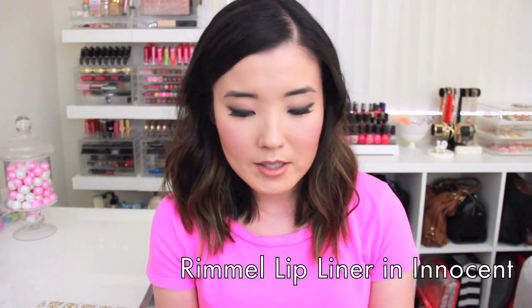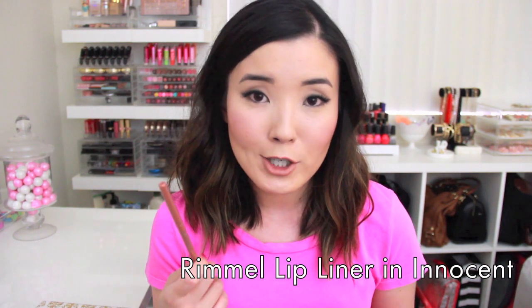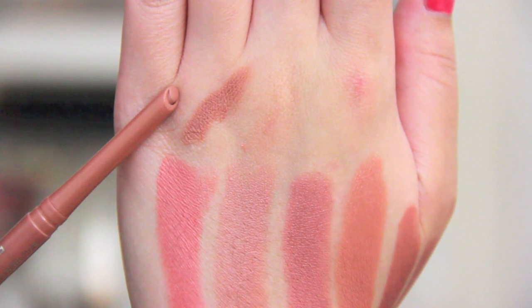The last product we're talking about is a lip liner. If you follow me on Instagram, you may already know I've been big on lip liners this past month. This is a Rimmel Exaggerate Full Color Lip Liner in Innocent. Rimmel makes my favorite lip liners, which is awesome because they're really inexpensive. Innocent is a really good nude pencil — it's the perfect neutral nude lip liner. So if you want one good nude lip liner, this is the one to go to.